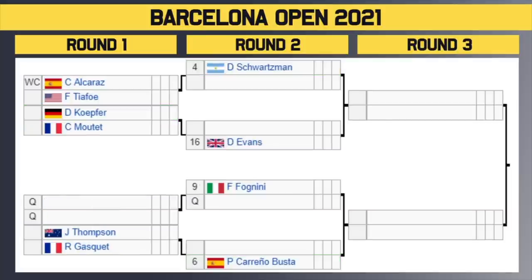Second quarter of the draw now. We've got the number 4 seed Schwarzman — he gets a bye in the first round. He'll take on the winner of wildcard Alcarez or TFO in the first round. Circle that one as a popcorn match — a huge first round match and another chance to see baby Nadal in action. Then we have Kopfer vs. Moutet — winner of that takes on number 16 seed Dan Evans, who is in career best form, having beaten Novak Djokovic last week in Monte Carlo. He eventually lost to Tsitsipas, so keep an eye on Evans.